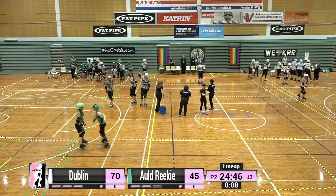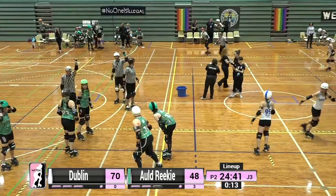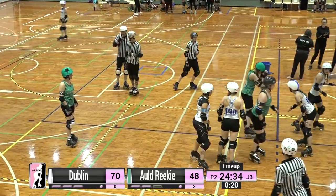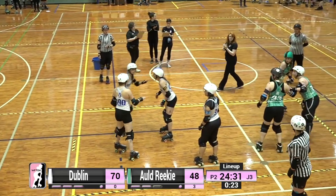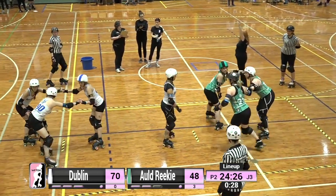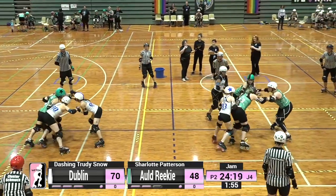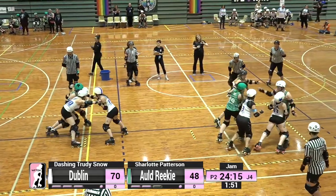Hello to anyone joining us in the chat or welcoming us back after halftime. Charlotte Patterson is out there for Old Reekie going up against Dashing Trudy Snow — another exciting matchup to close out the broadcast.